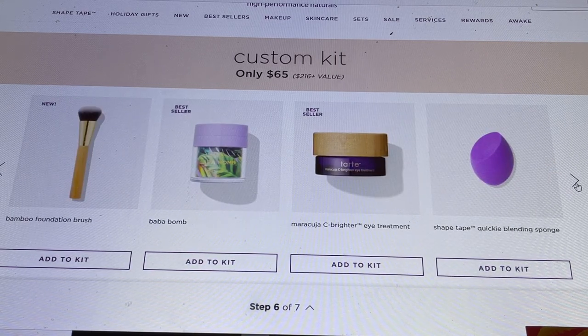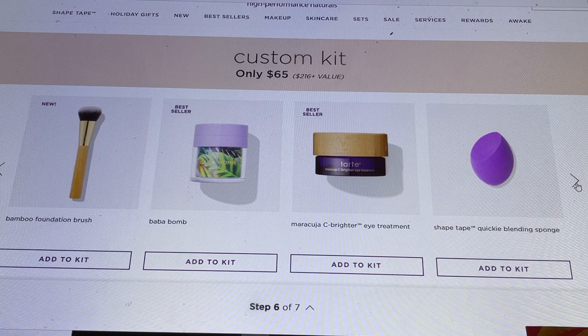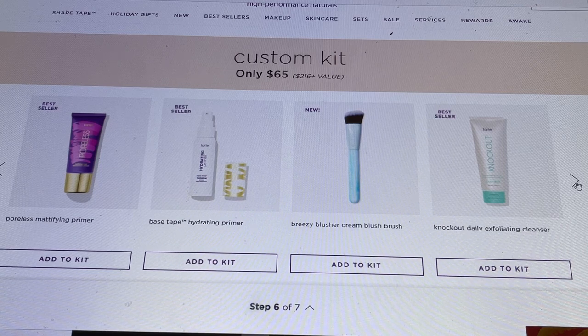They have their Bamboo Foundation Brush, which is really great, and the Bamboo Bomb — a cream product in a container where you press from the top and the cream comes up through a hole, so you never have to put your hands in the product. The Maracuja Sea Bright Eye Treatment is a fantastic eye cream that gives real brightness. There's also the Shape Tape Quickie Blending Sponge, the Poreless Mattifying Primer, and the Base Tape Hydrating Primer, which is new to me.